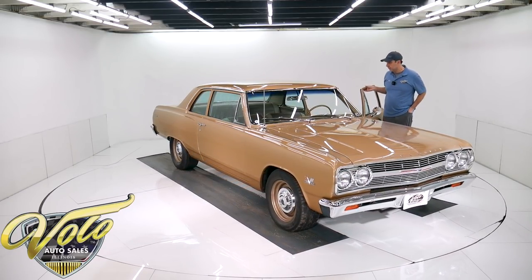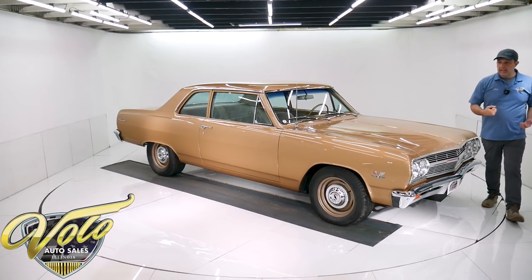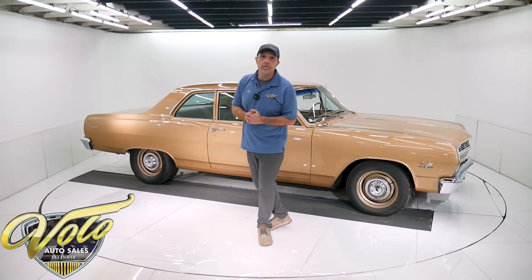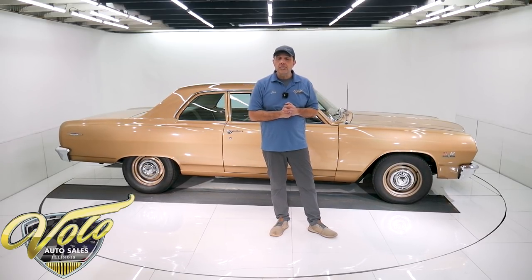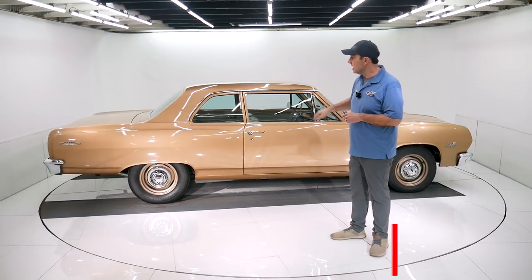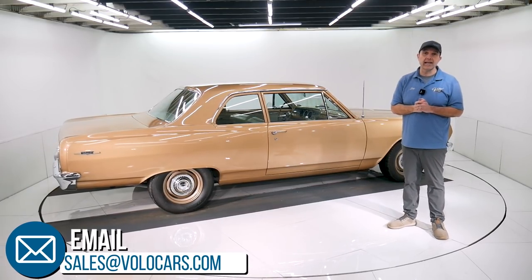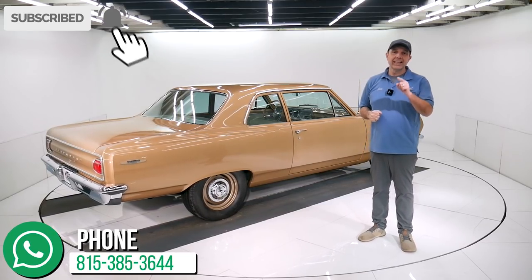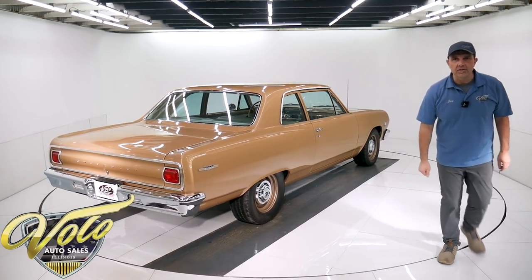Got the bow tie mirror, and it feels real good — functions really well. Everything about it is excellent, in my opinion. Go to volocars.com — plenty of ways to reach out to the salesman. If you have questions or concerns, make sure you ask; they'll help you the best they can. They can help get this in your driveway, they can help you get it financed at volocars.com. Hope you enjoyed the video. Subscribe to the YouTube channel, click on the bell icon — you'll be the first to see the next one posted. Thanks for watching.